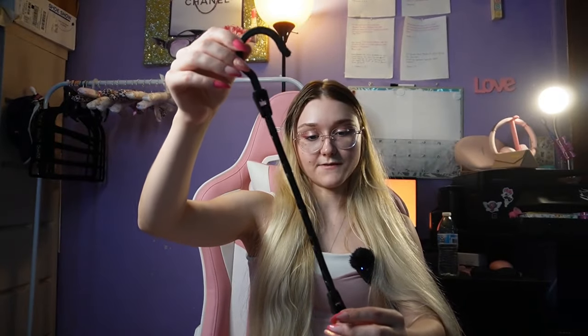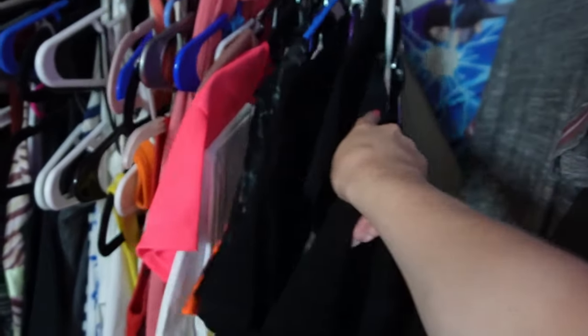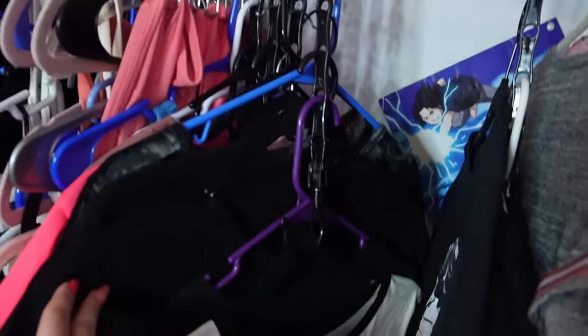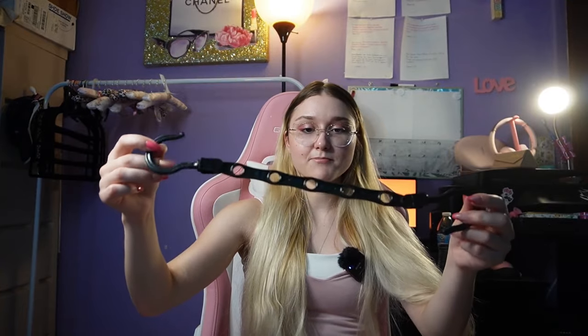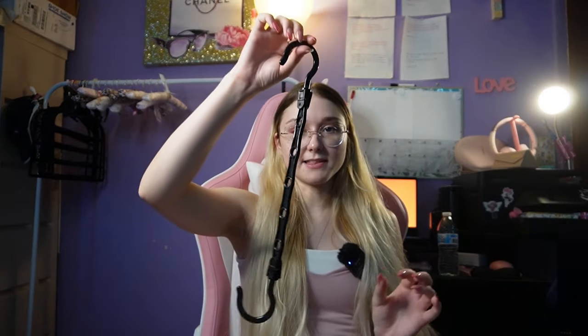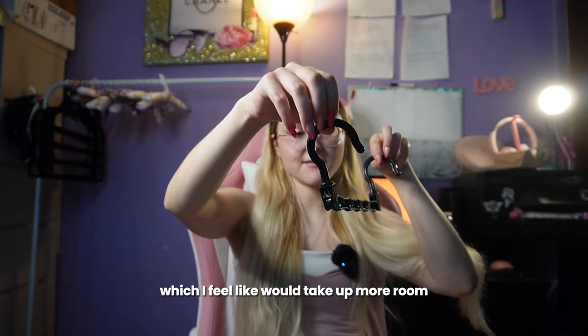I already have a bunch of different hangers, so five on here — obviously nothing too heavy or it might break. I was thinking shirts, t-shirts, short sleeve shirts, even long shirts as long as they're not too heavy. I could organize by color or the style of shirt, like cropped or some kind of theme, so it makes sense to put them together. There are two ways to hang it — I feel like I'm going to do it lengthwise, but you could also do it sideways, which would take up more room.